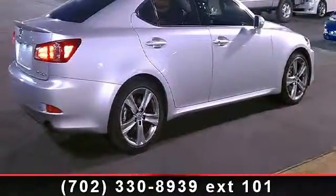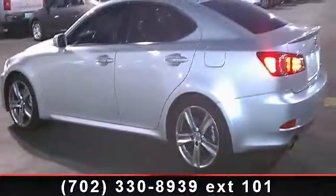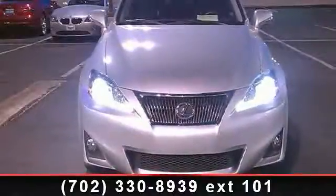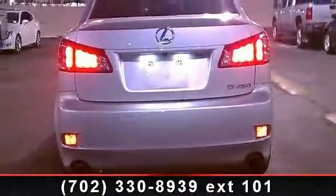Some of the top features included with this vehicle are rear reading lamps, 4-wheel disc brakes, seat memory, passenger airbag, stability control, rear head airbag, navigation system, AC, and AM-FM stereo.